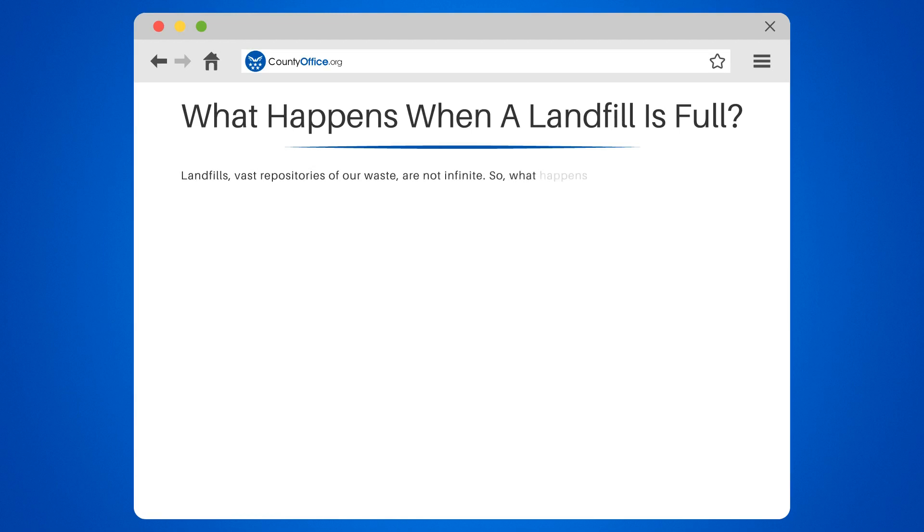Landfills, vast repositories of our waste, are not infinite. So, what happens when they reach their capacity? The process is more intricate than you might think.